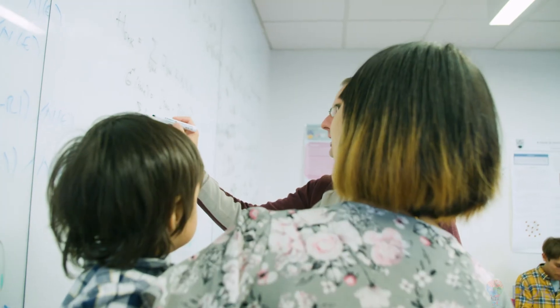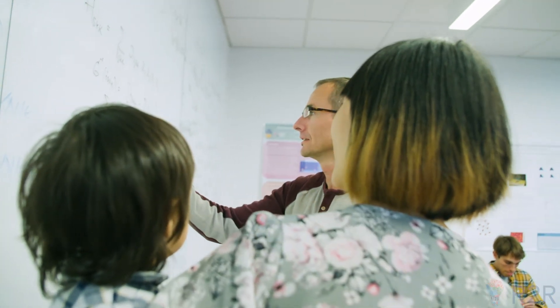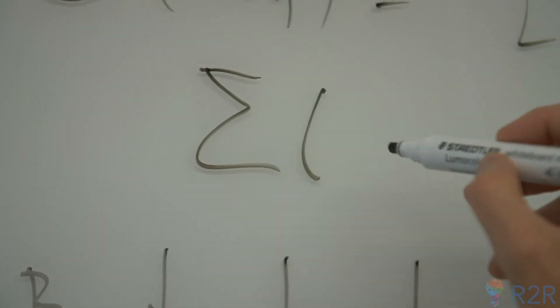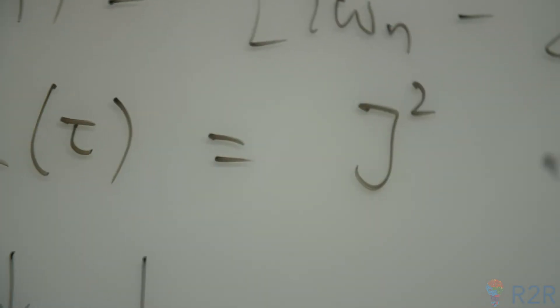It comes down to mathematical description. The two are described by basically the same mathematical equations that you can write down on paper, and one can learn from the physics of black holes about graphene and vice versa.